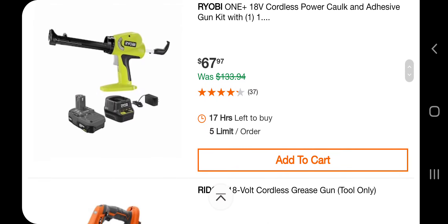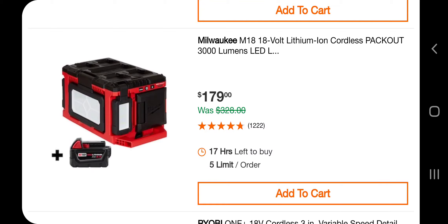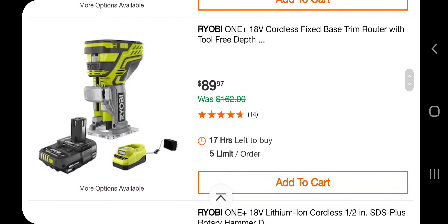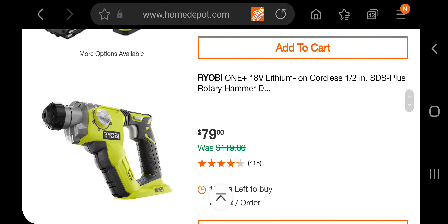Got the caulk adhesive gun — caulk gun — for $67. Got the grease gun for $139. If you missed out on the hack deal, this one's really good. For $179 you get the packout — if you haven't seen my video on the packout light, definitely check it out. It's a charger and a light, USB-powered so you can charge your phone. You got 5x hypercharger for $179, a variable speed polisher and sander for $119. You got a planer for $59, a router for $89, and an SDS-plus rotary hammer for $79.